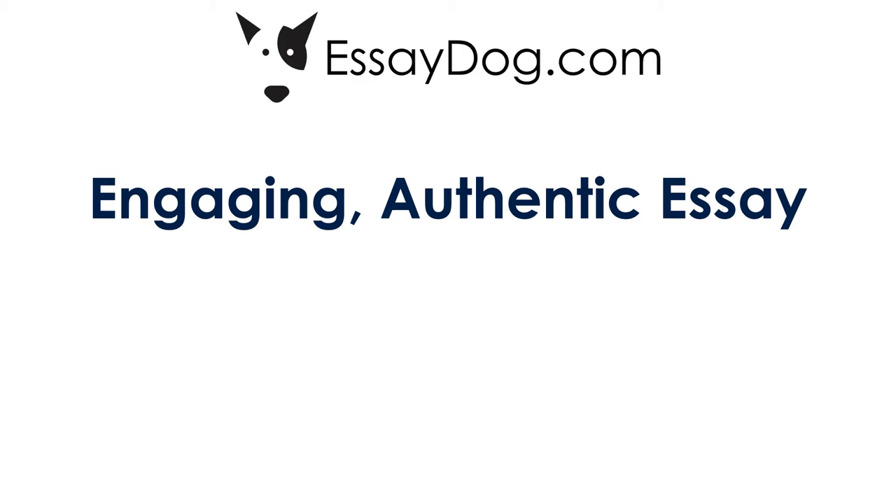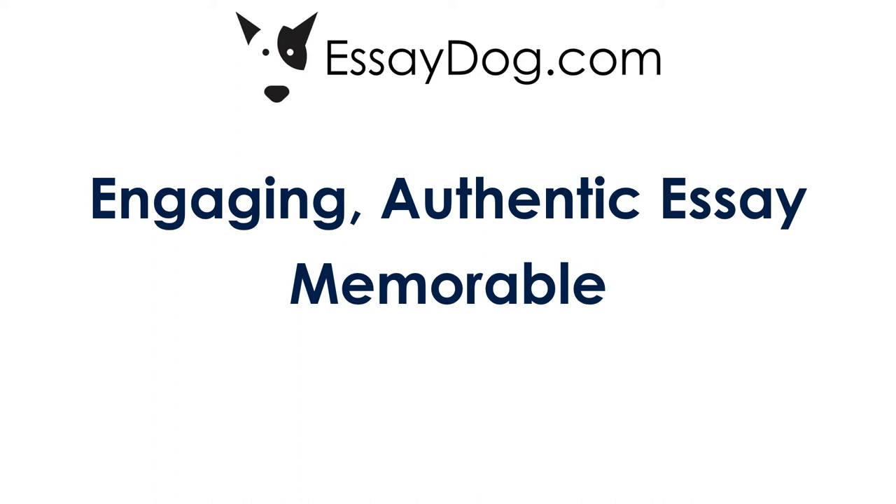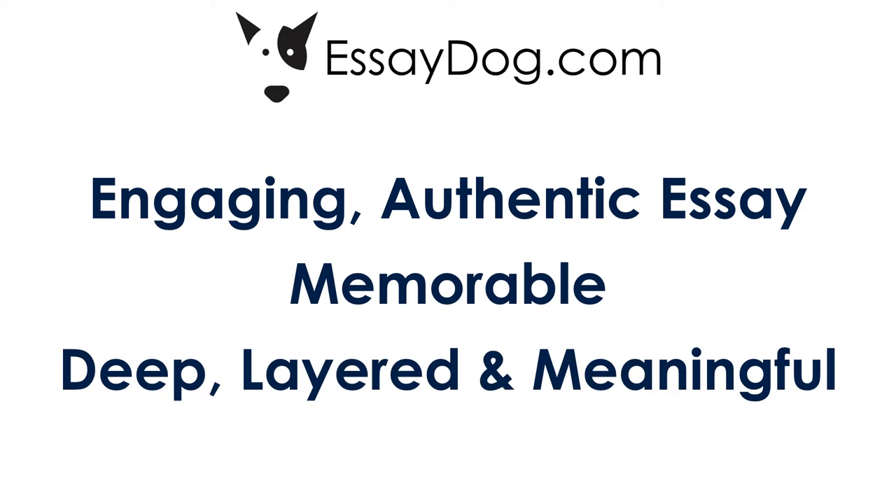During peak college application season, that can be a hundred or more a day, meaning the admissions reader is only giving the essay maybe five minutes of attention. If they remember your student's essay, that means they remember your student. We want that essay to be deep, layered, and meaningful, and I'm going to show you how Essay Dog achieves that.